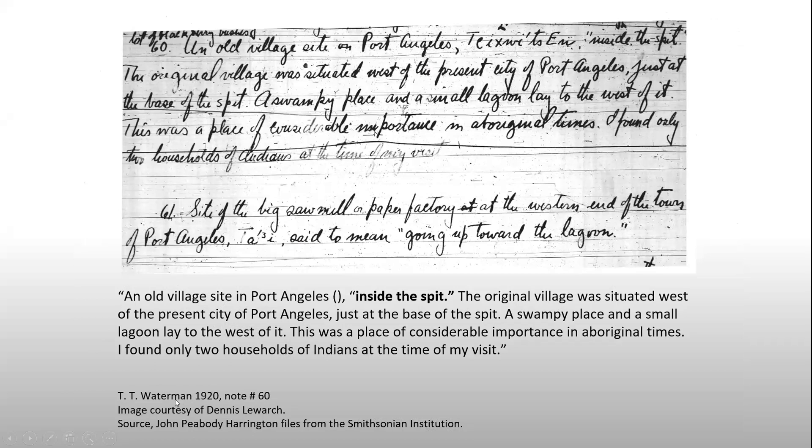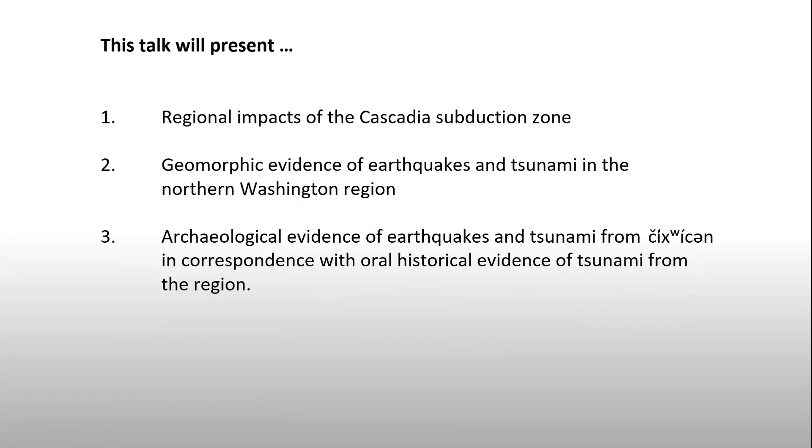This is an early reference to Chiwitsin from ethnographer T.T. Waterman from 1920. He observed that it was known as an old village site inside the spit — that's literally what Chiwitsin means. It was situated in a swampy place near the lagoon and was very important during ancient times. He found only two households of people when he got there, but as many of you know, indigenous populations were impacted significantly during the 18th and 19th centuries. What we're going to be talking about today are the impacts on this site from the Cascadia subduction zone — geomorphic evidence of earthquakes and tsunami in the northern Washington region, and evidence of those things from Chiwitsin as they correspond to oral historical evidence of tsunami from the region.